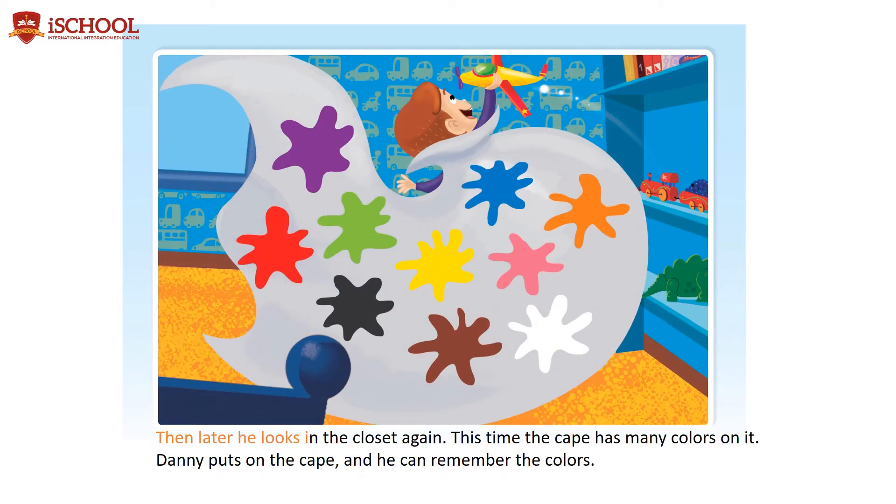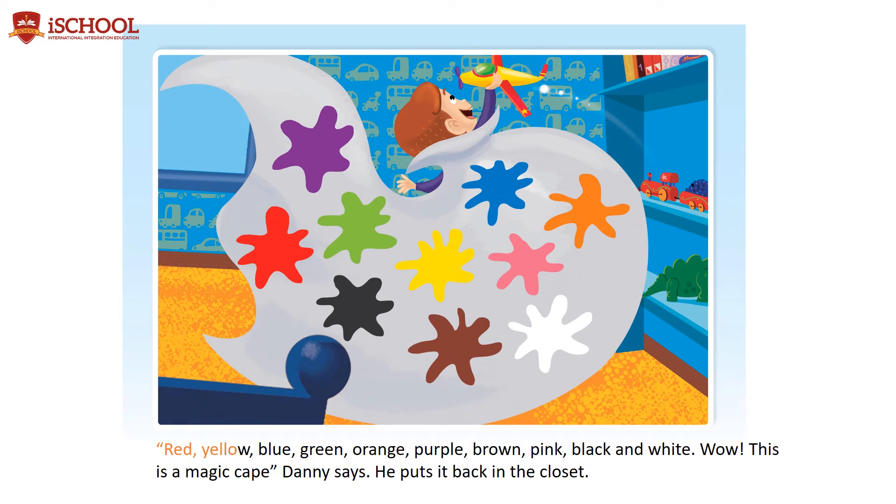Then later, he looks in the closet again. This time the cape has many colors on it. Danny puts on the cape, and he can remember the colors. Red, yellow, blue, green, orange, purple, brown, pink, black, and white. Wow, this is a magic cape, Danny says. He puts it back in the closet.